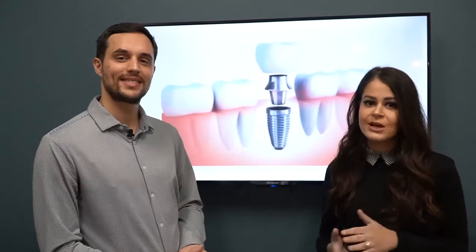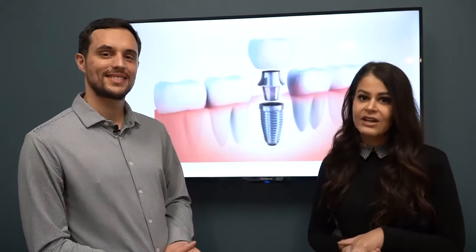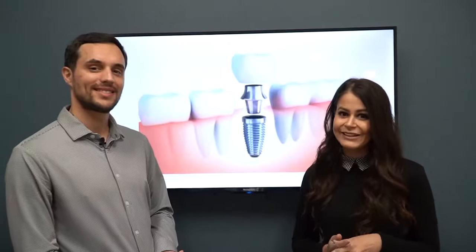Here we are very proud to say we've taken extensive dental courses to make sure that we are up to date and ready to place implants for all our patients and give you your smile back and your function back.